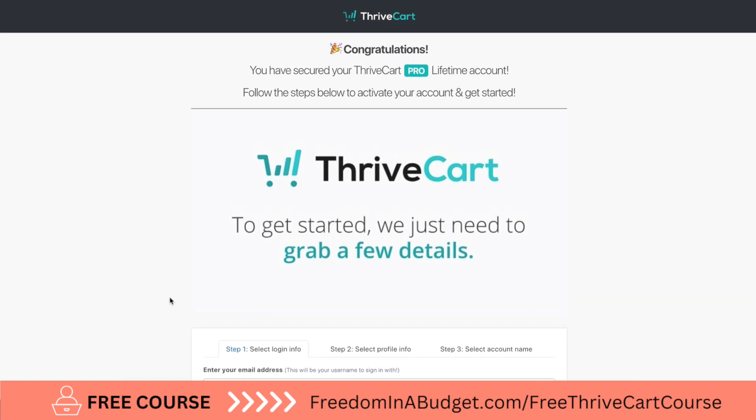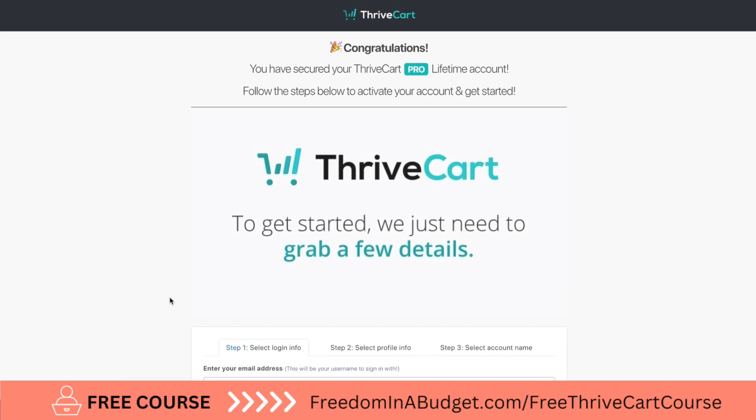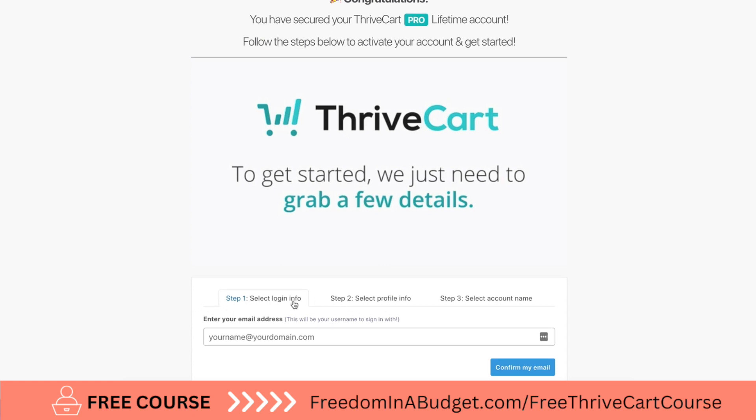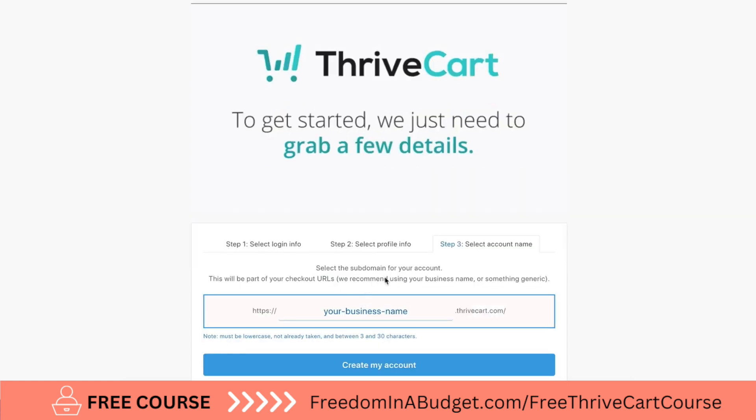Then you come to this page that says congratulations, you have secured your Thrivecart Pro lifetime account. You fill out your login information, profile, and account name. Then you select your account name — this will be the website URL, so it's going to be https://yourname.thrivecart.com or your company name.